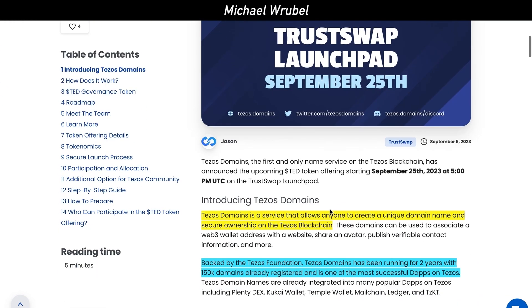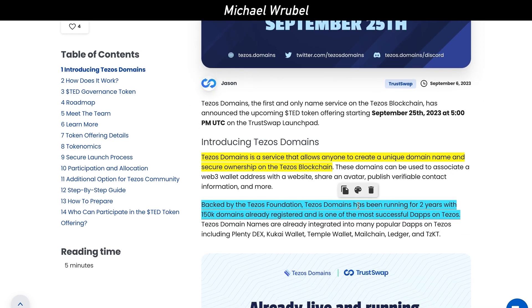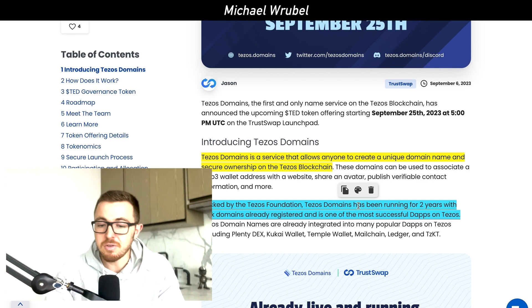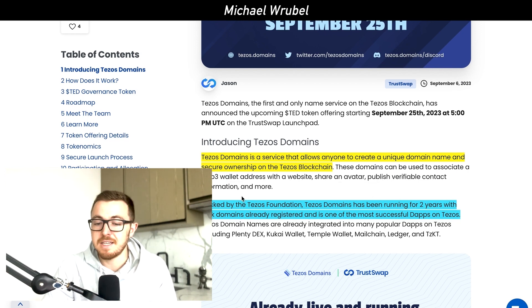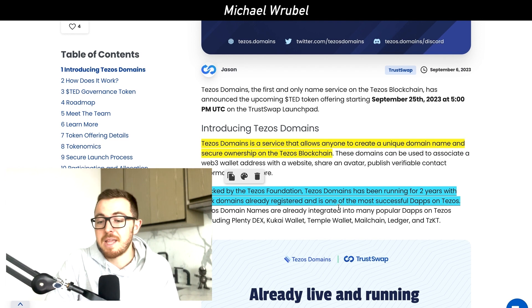Tezos Domains is a service that allows anyone to create a unique domain name and secure ownership on the Tezos blockchain. Tezos Domains is backed by the Tezos Foundation, has been running for two years, and has over 150,000 domains already registered. It is one of the most successful decentralized applications on the Tezos blockchain.